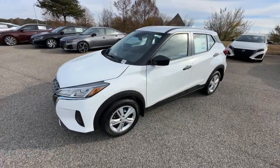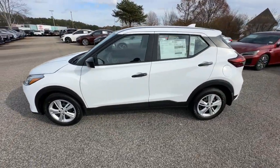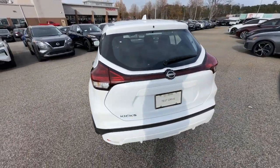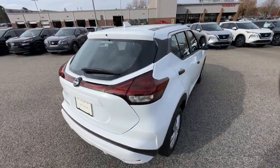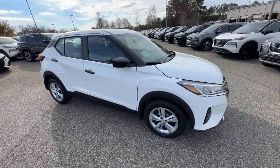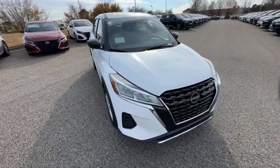You will be amazed by this 2024 Nissan Kicks. This Nissan Kicks packs a lot of fun into an efficient, compact package. Enjoy the benefit of its spacious interior, comfortable ride, ample cargo space, and touchscreen infotainment. It's big on safety, too.